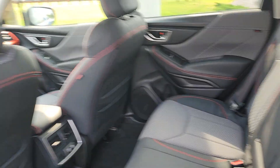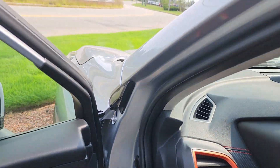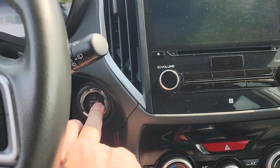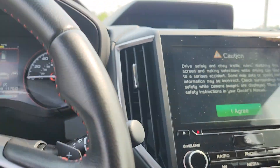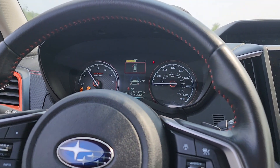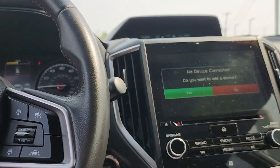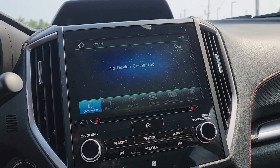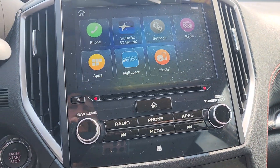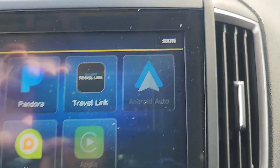A nice-looking car — very sporty, hence the name. You have a push-button start. Looks like you have an 8-inch display audio with Bluetooth, and Apple CarPlay or Android Auto.